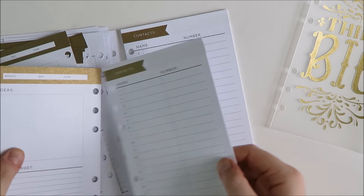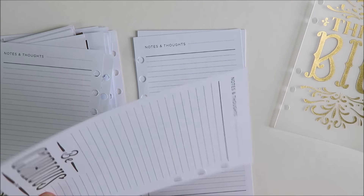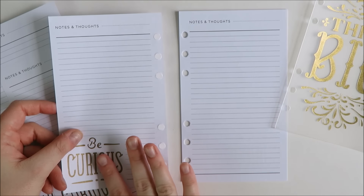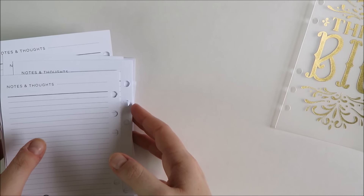There is a section for contacts and I actually like that a lot. I know it's a little antiquated since everybody has contacts in their phone, but it is kind of nice to have important ones in your planner just in case. You also get some more notes sheets with 'Be Curious' on the back, which is super cute. I'm not as excited about the inserts overall — I just wanted to pick them up to see what they were about.